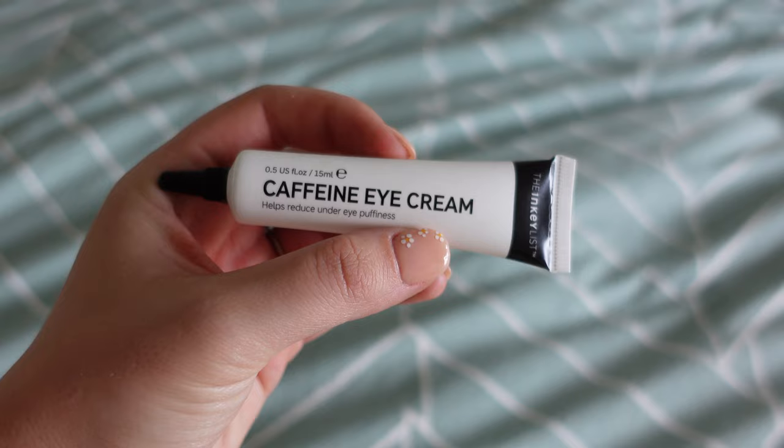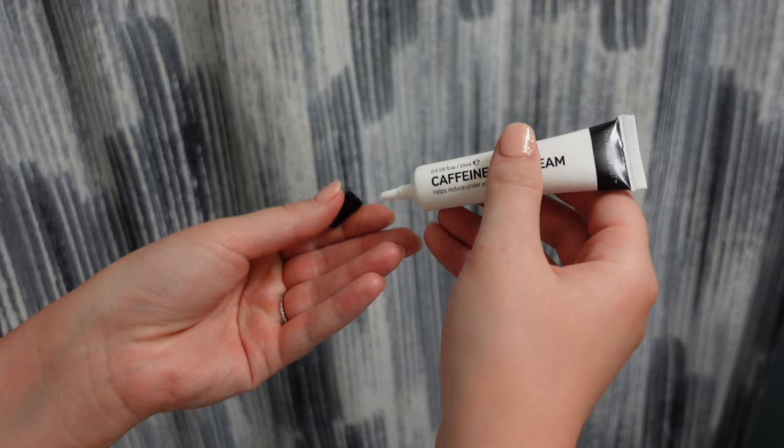Next I go in with an eye cream — this new one I picked up from the Inky List: the caffeine eye cream. I use more of a caffeine eye cream in the morning and a deep moisturizing eye cream at night. You can actually put this in the fridge or in one of those mini skincare fridges — that way it's super hydrating and just feels so good on your eyes. It helps de-puff them as well, and it's super lightweight, which is why I like to wear it during the day.